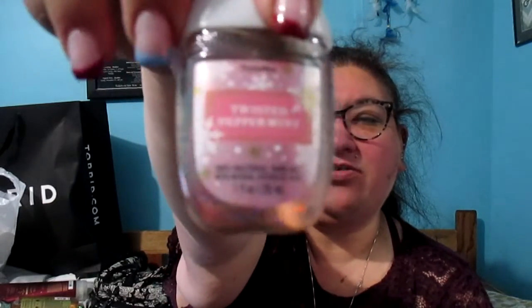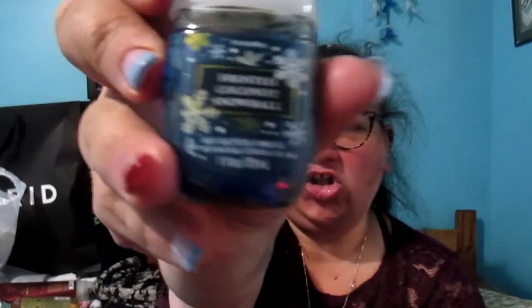I got Frozen Lake, Champagne Toast, Twisted Peppermint — which is one of my go-to scents, I love Twisted Peppermint — Frosted Coconut Snowball, Winter Berry Ice, and Believe in Your Elf. So those are the six hand sanitizers I got.